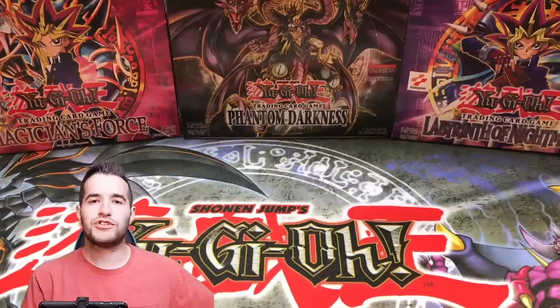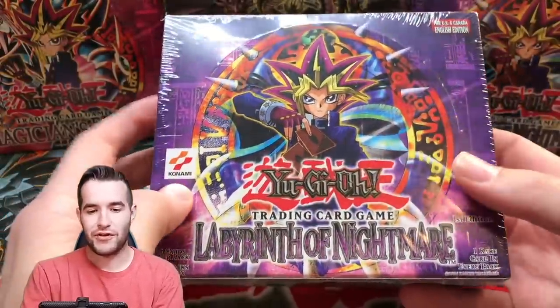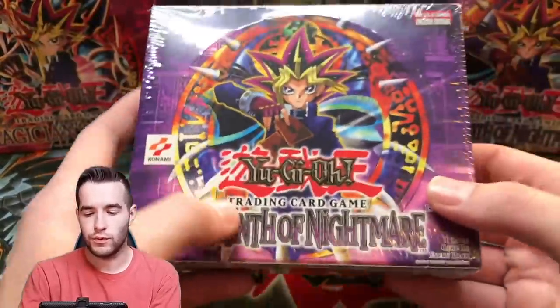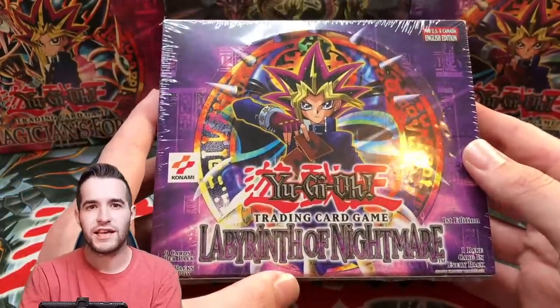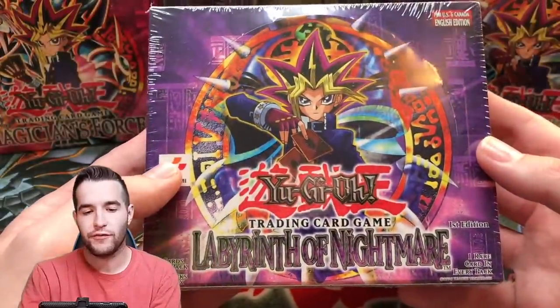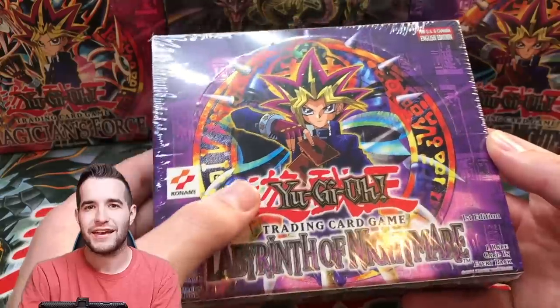Next we have another sealed booster box — first edition Labyrinth of Nightmare. This may be a box break in the future, who knows. First edition sealed, with potential Gemini Elf inside. We've opened a 36-pack first edition LON in a box break before and got Magic Cylinder, so maybe we'd get the Gemini Elf. Either way, it's another sealed item added to the collection for now.